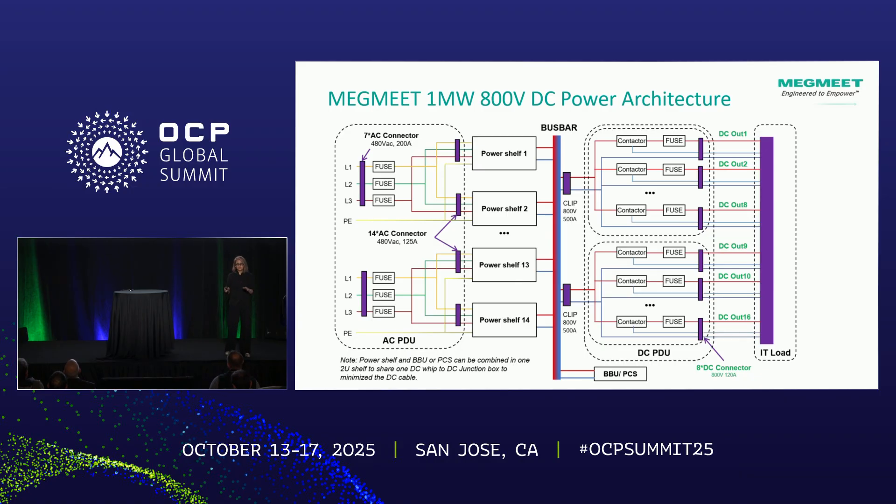This is a more detailed view of the architecture. Three-phase AC comes into the AC PDU, which contains fuses, and that goes directly to the power shelf. The power shelf converts AC to 800 volts. The 800V bus bar is also directly connected to the DC PDU, which contains contactors and fuses. From this rack, HVDC cables run to the IT load. That is the complete architecture.